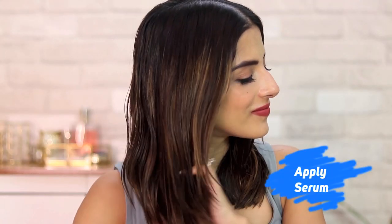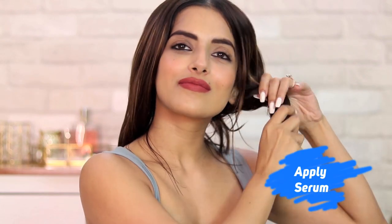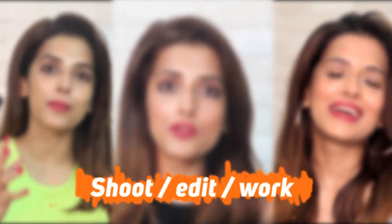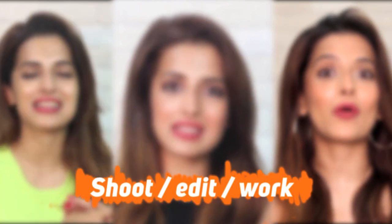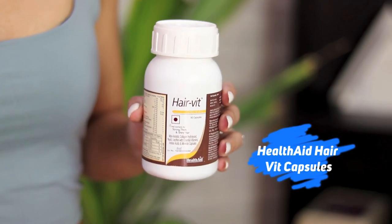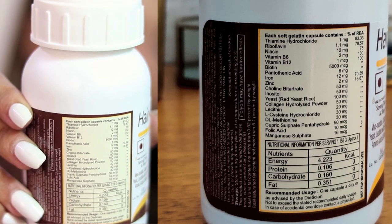Then I follow up by applying a hair serum on my mid-lengths to ends. I choose to apply it when my hair is slightly damp, but you can apply it on damp or dry hair. I finish off with all my work through the day — some days I'm shooting, some days editing, and some days making scripts and replying to mails. Another thing I've started using for the last one to one and a half months is the Hairwit Hair Vitamin Capsule, which contains biotin, really good for your hair. I take one capsule a day and I'm supposed to do this for at least three months.